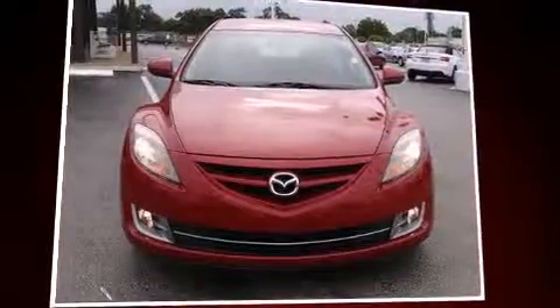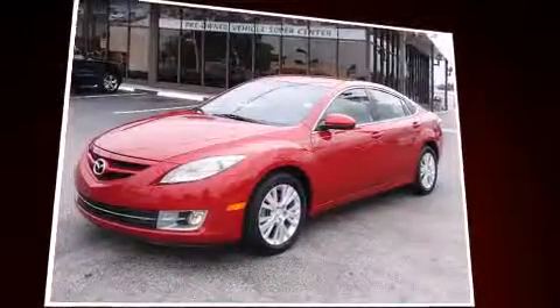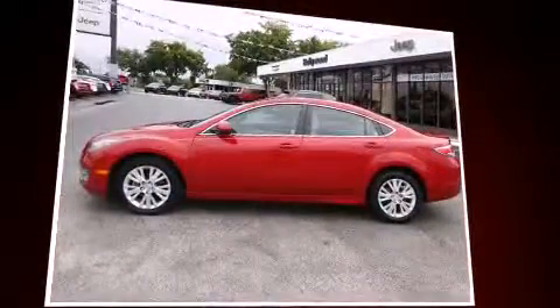Come test drive this 2009 Mazda Mazda 6. This four-door, five-passenger sedan is still under 75,000 miles. It features a front-wheel drive platform, an automatic transmission, and a 2.5-liter four-cylinder engine.